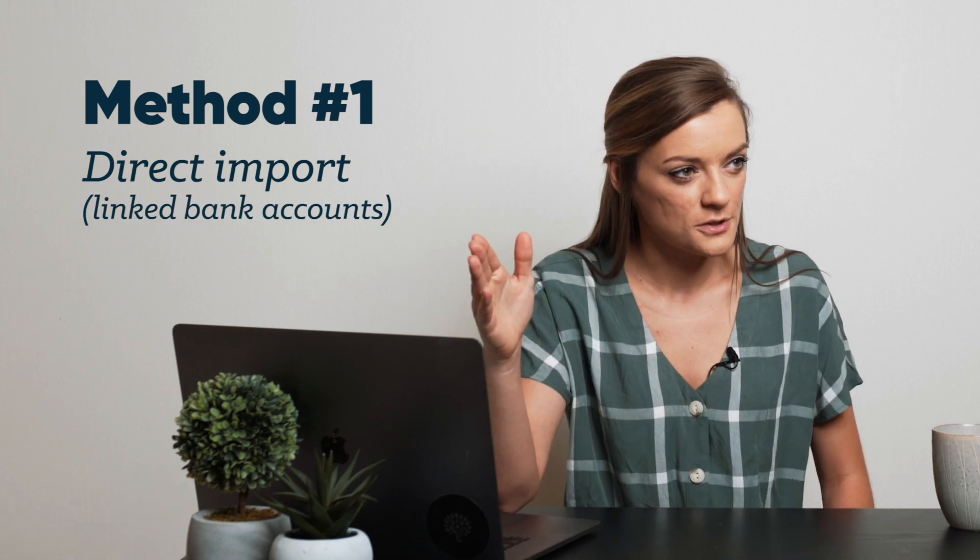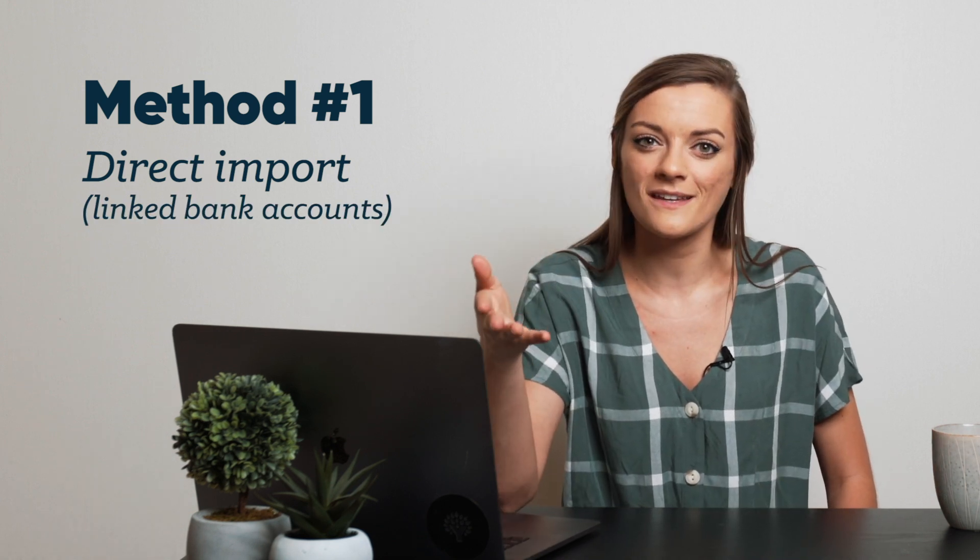Your first option is direct import. To a millennial such as myself, this seems like the obvious option. I link my bank accounts and it automatically imports every single transaction I ever make into my budget without me having to do any work. I'll take it. And direct import is awesome. However, direct import is not perfect.